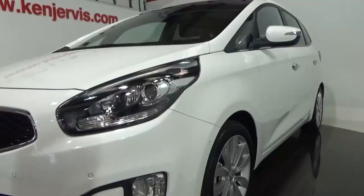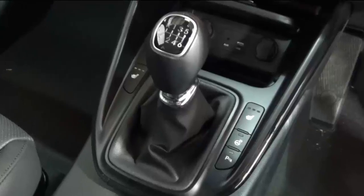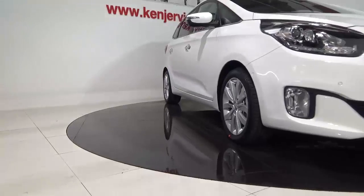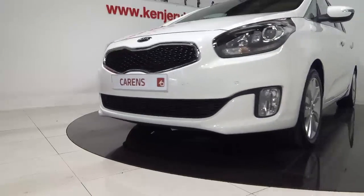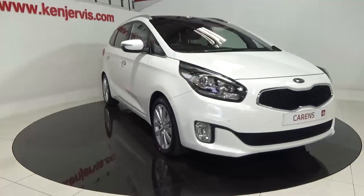With five models in the range, petrol and diesel engines, and manual or automatic gearboxes, there is a Carens here to suit every family. And with up to 60 miles per gallon, it is as easy on the pocket as it is on the eye.